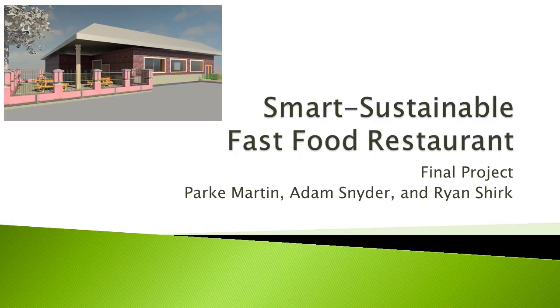This is our final project for EGR 434, Green Robotics Automation and Machine Intelligence. For this project, we have conceptually designed a smart, sustainable fast food restaurant. This project has been brought to you by Park Martin, Adam Snyder, and Ryan Shirk.